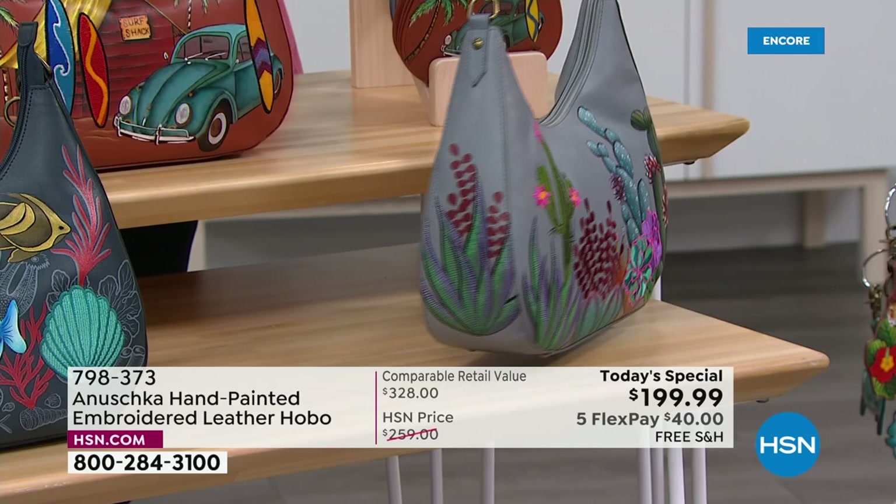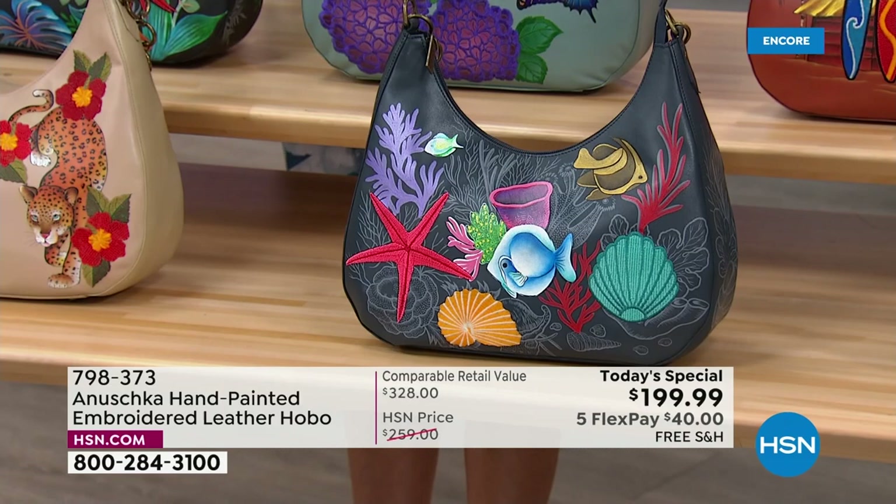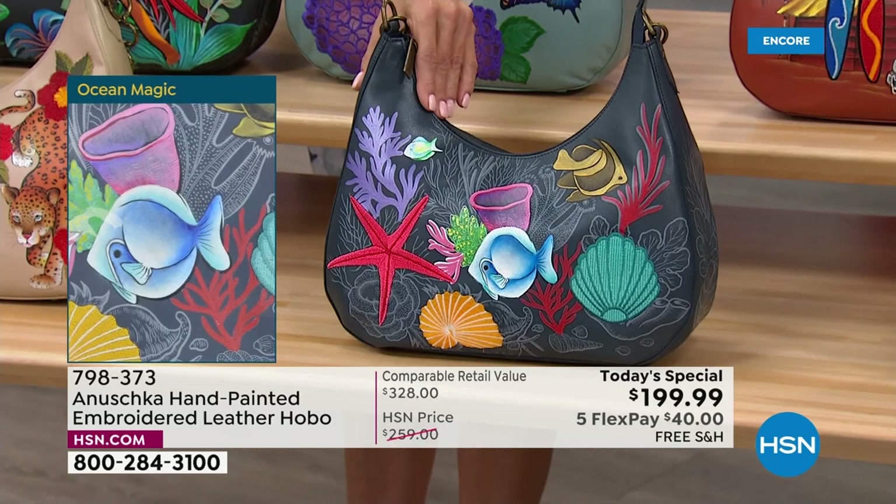When you get this home, if you've never seen an Anoushka, getting one of these home, touching the leather, touching the paint, looking at these colors — it's so much amazing energy. This is the only maybe blue-back on Ocean Magic — it really has a little bit of everything under the sea.